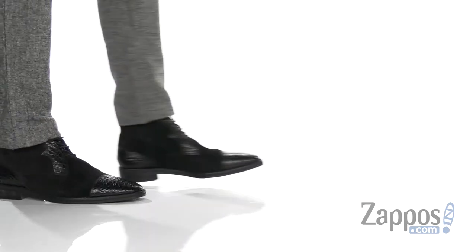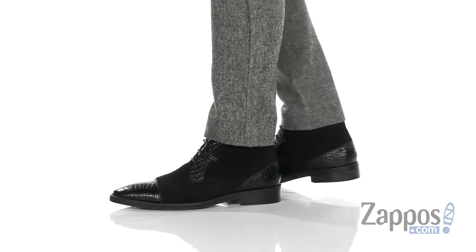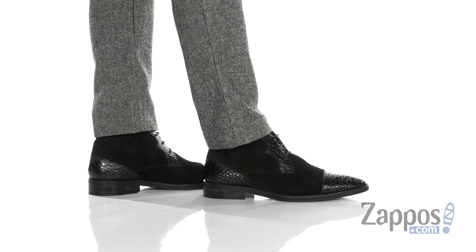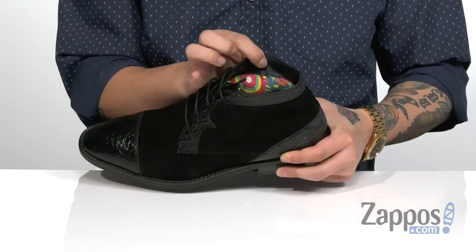Hey, it's Andrew from Zappos and this is the Jalisco Chukka Boot from Carlos by Carlos Santana. This clean and very stylish mid-top dress shoe features a textured calfskin leather upper, along with suede accents throughout, a traditional lace-up design, and a soft fabric lining that has this colorful print.